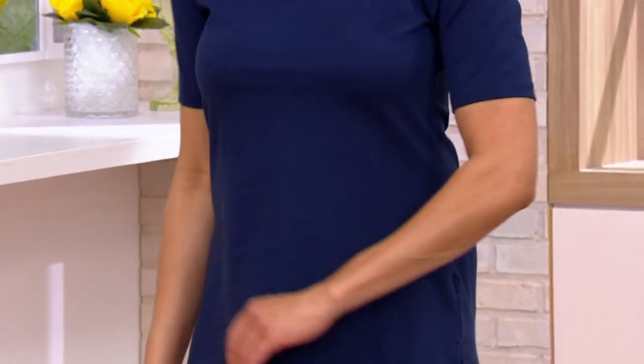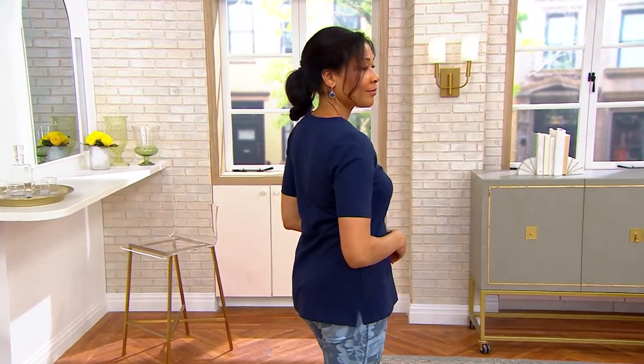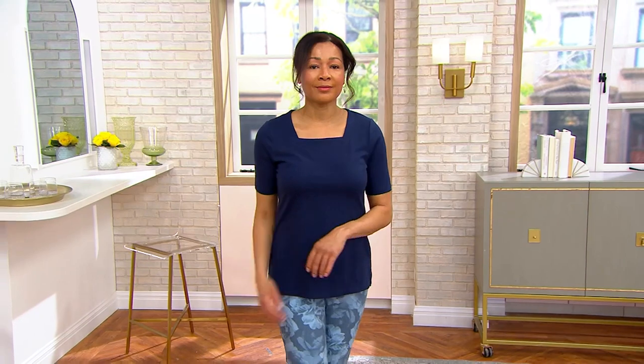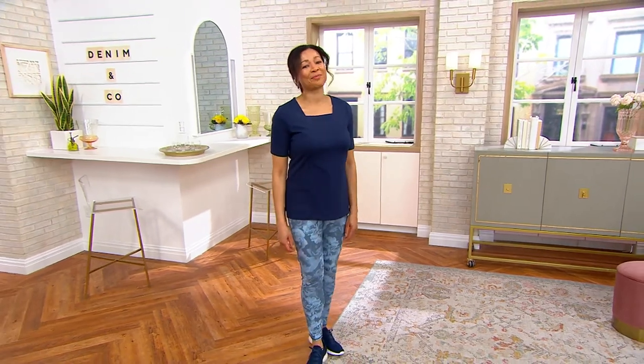Gorgeous neckline. There's something about a square neckline — same with a V neckline, but I just find a square neckline, because you don't see it that often, to be so much more refreshing. Look at how that frames Aida's face. It looks stunning. No necklace needed.